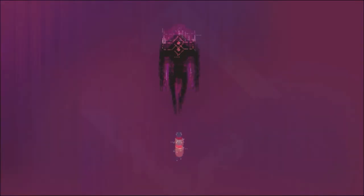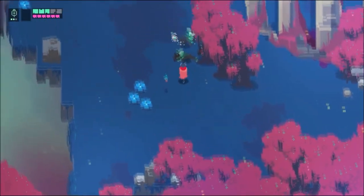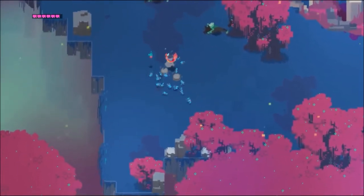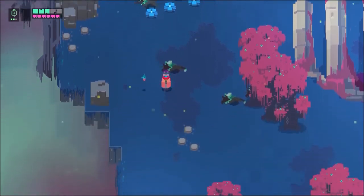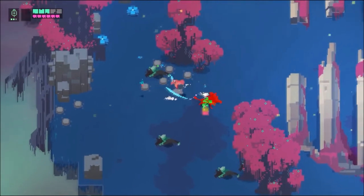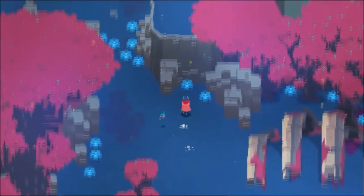Hyper Light Drifter is an indie adventure with a pixel art style and a great soundtrack. The combat is probably my favorite part — it feels smooth, natural, and impactful. It's a bit strange to catch your bearings the first time because there's no dialogue in the game. You're dropped onto a strange world and left to figure things out for yourself. Which direction do you head first? Got your ass kicked going west? Guess you should try another path.